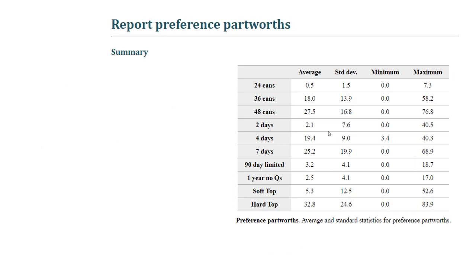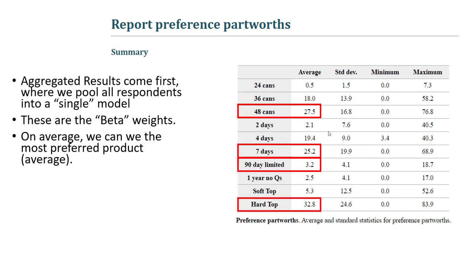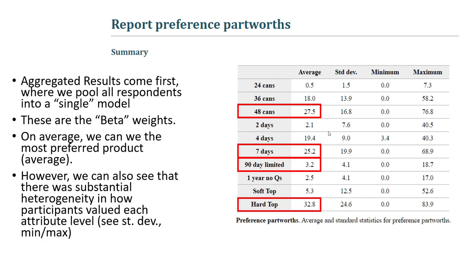When we run the model, the first thing we get is aggregated results. Even these aggregated results, though they're not going to be our focus, we do actually see some interesting insights. On average, we can already see the most preferred product. On average, people prefer a 48-can option with seven days of cooling, strangely a 90-day limited warranty instead of a one-year no questions asked warranty, and a hardtop cooler. But even while we fixate on these averages, the other results in this summary table revealed that there was definitely heterogeneity in consumer preferences — notice the rather large standard deviations.